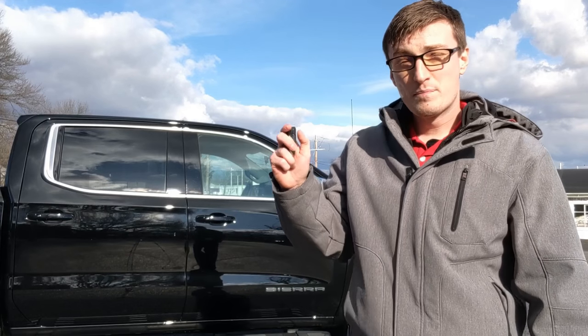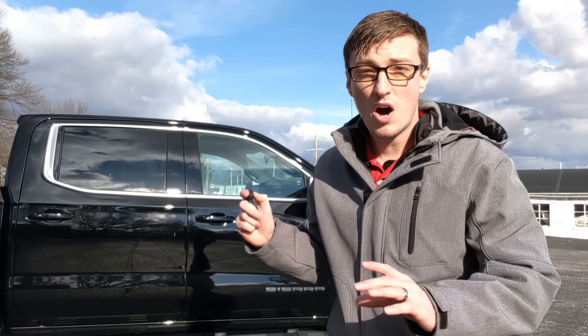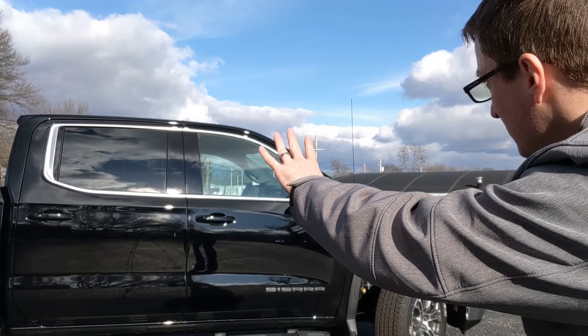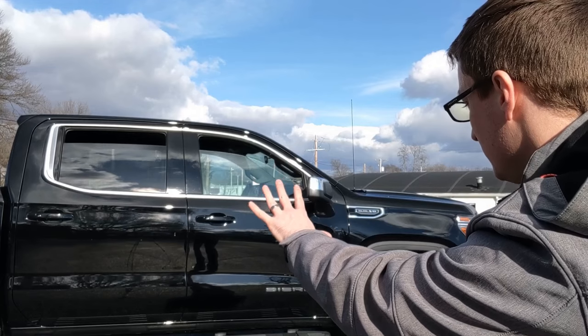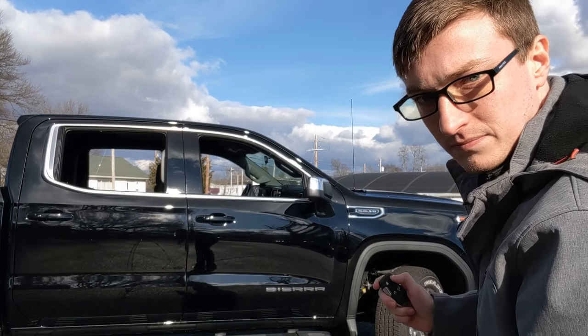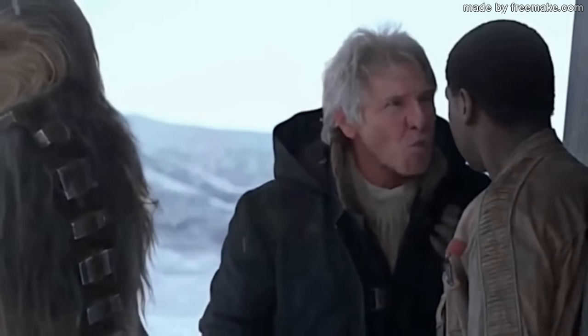And now for secret tip number one. If you press the lock button once and then press it down again and hold it, you will unlock the powers of the force and be able to move objects with your mind. Observe. We'll use the force. That's not how the force works.